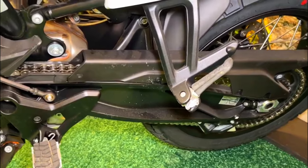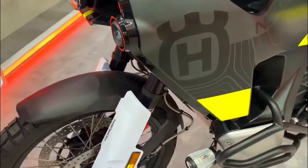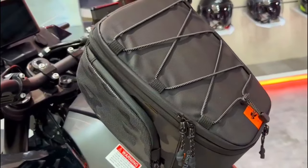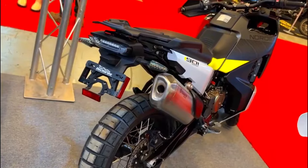In addition to the striking split-LED headlight, the Norden 901 Expedition boasts LED turn signals and a distinctive LED taillight, enhancing visibility and safety in all riding conditions.